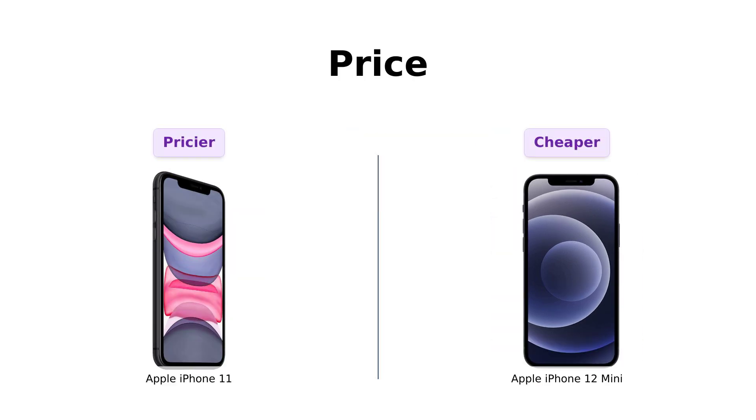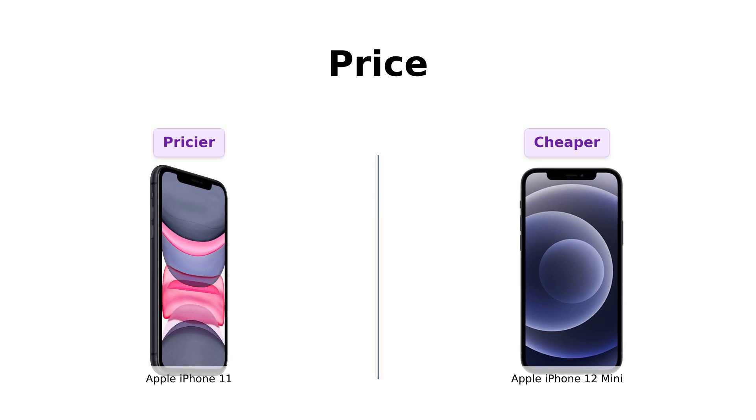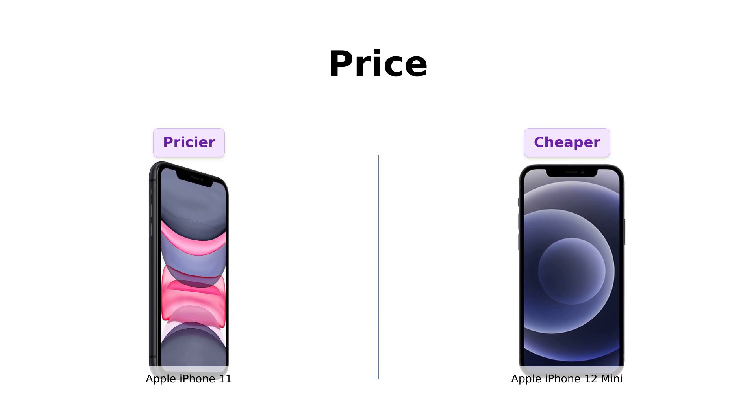First up, let's talk about the price. The iPhone 11 is $339, while the iPhone 12 mini is $320. So the 12 mini is cheaper by a whopping $19.